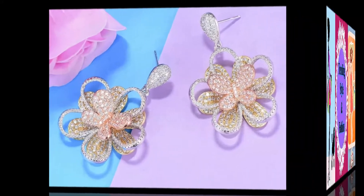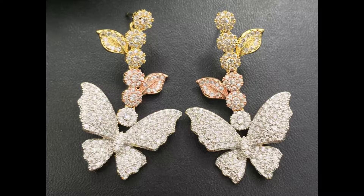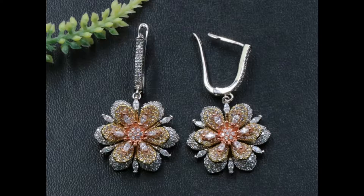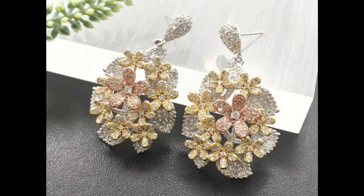Hello, my lovely viewers and subscribers, welcome to my channel Trending Style and Fashion. How are you all? I hope you all are fine. In this video I have showcased a beautiful collection of three-tone earrings. These earrings are made up of gold, silver, and rose gold tone. They are studded with high quality cubic zirconia stone. You can pair them with traditional as well as modern outfits. These earrings will give you a glamorous and stylish look.